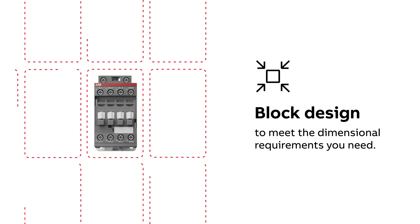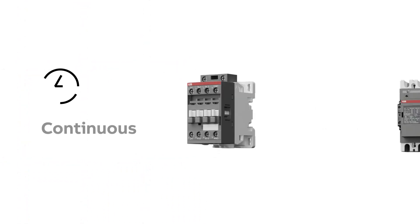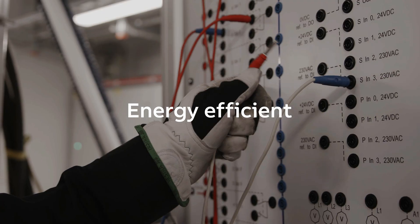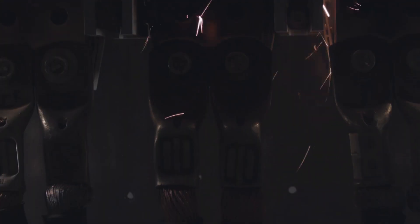The design of AF contactors gives the benefit of adding an add-on auxiliary contact block along with a wide range of accessories. AF technology allows for continuous voltage control during the contactor's operation, ensuring distinct, safe, and energy efficient operation even in unstable networks. Voltage sags, dips, or surges pose no threat.